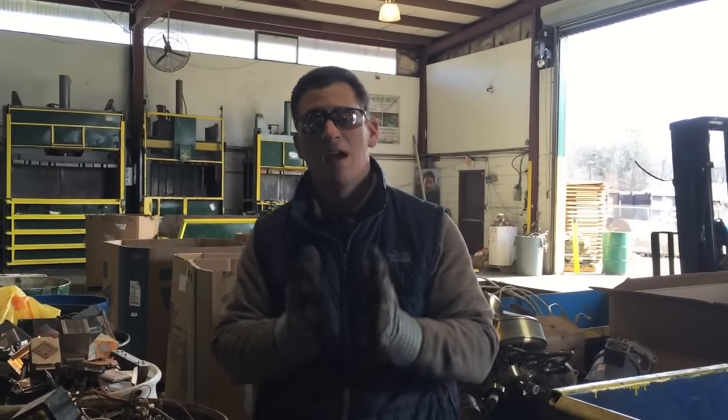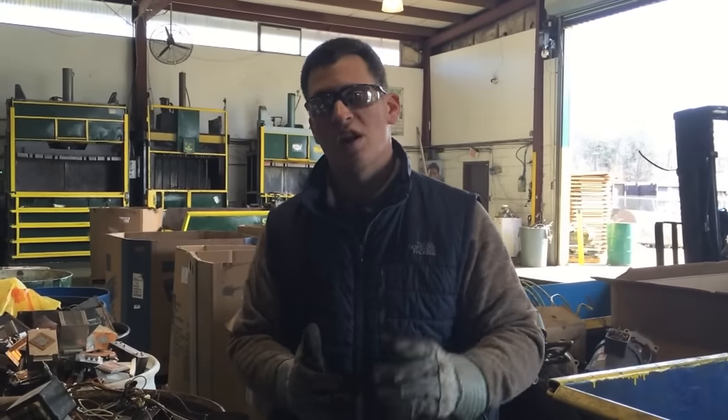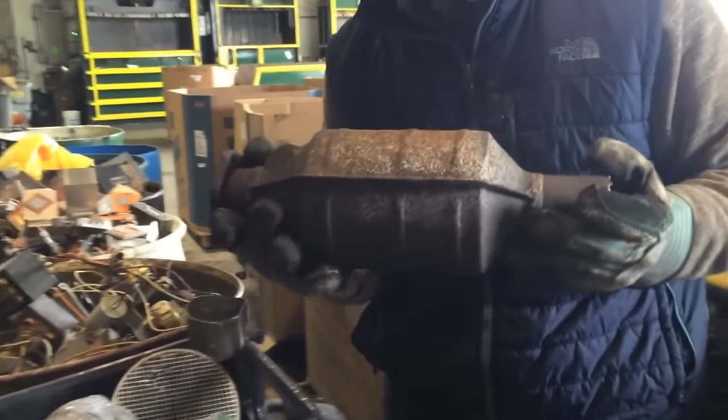Hi Scrappers, Tom from iScrap here. Today we want to go over something that we think is super important if you ever have or ever will come across a catalytic converter. Here's a catalytic converter — bring it to your scrap yard.